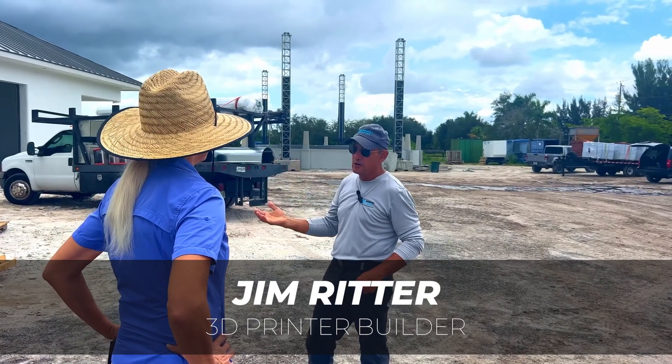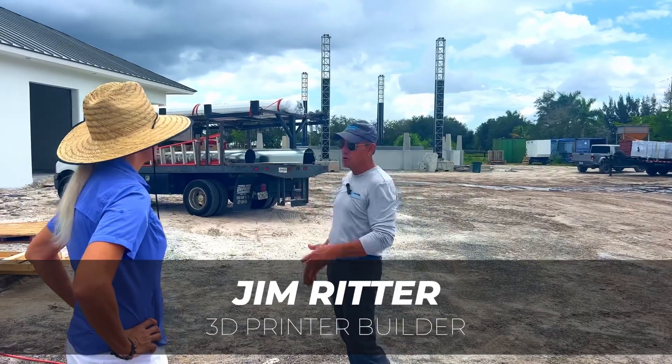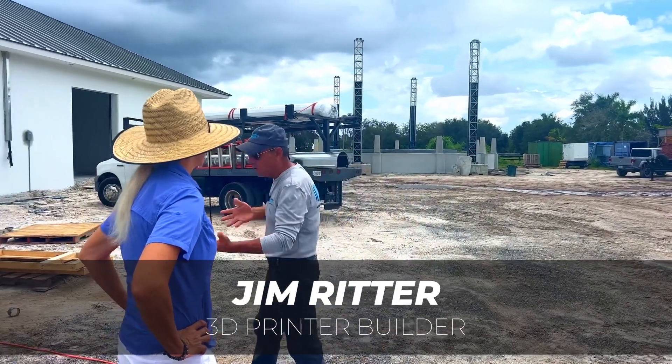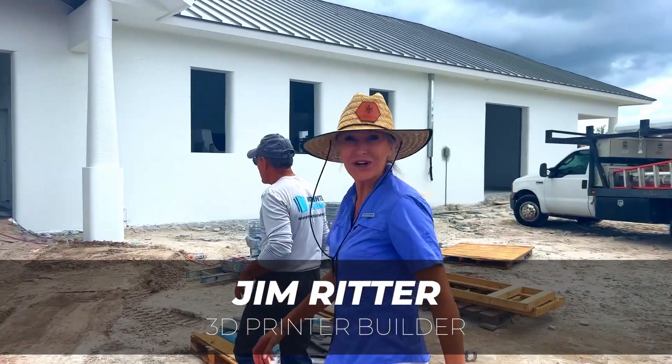Obviously we're in the hottest part of the year and the hottest year ever recorded, and this is one of the coolest barns Jim has ever built — both figuratively and literally. Can't wait to see it.